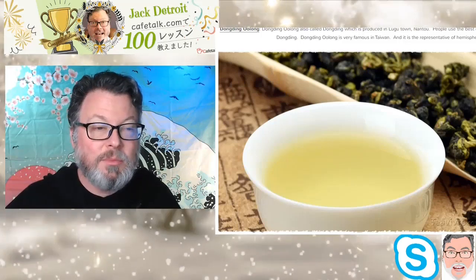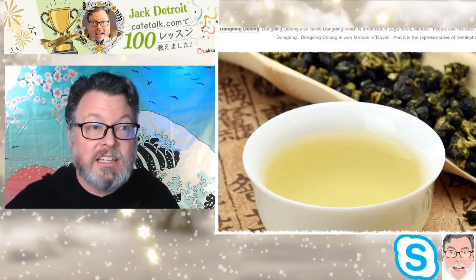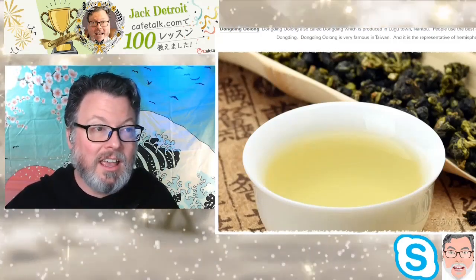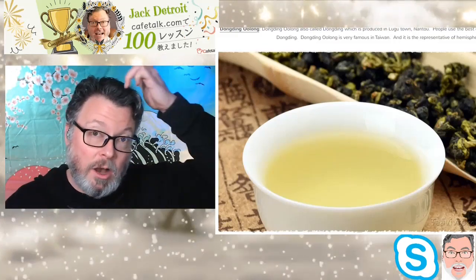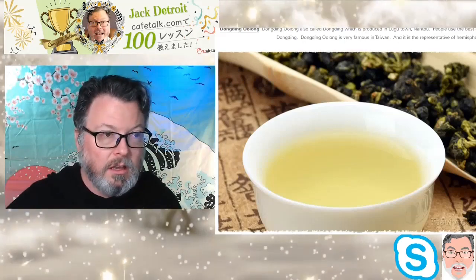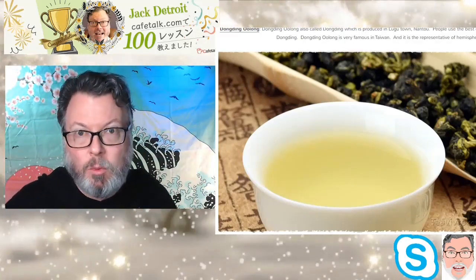The first one is called Dong Ding Oolong Tea, which is really, really famous. It's from Nantou — not the southern part, but the very middle part of Taiwan, up in the mountains.